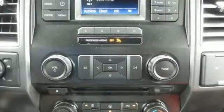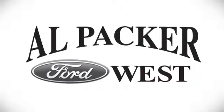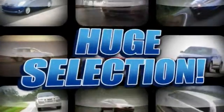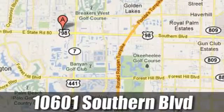Take it for a test drive today. Discover Alpacar Ford today. We're Palm Beach County's inventory leader with over 500 vehicles in stock at 10601 Southern Boulevard in Royal Palm Beach, Florida.